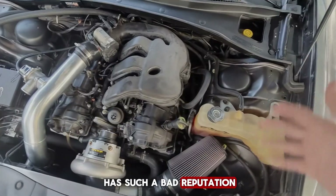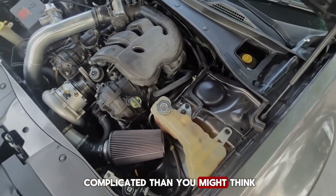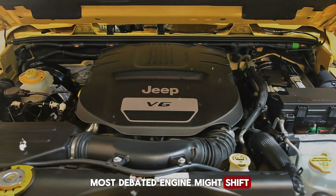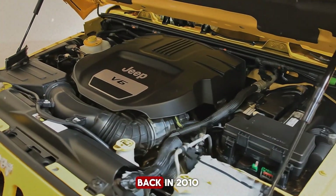If it really has such a bad reputation, why does it remain in production? The answer is more complicated than you might think, and by the end of this, your view of Chrysler's most debated engine might shift. When Chrysler launched the 3.6-liter Pentastar V6 back in 2010, it was marketed as the company's crown jewel — a modern, efficient, do-it-all engine.